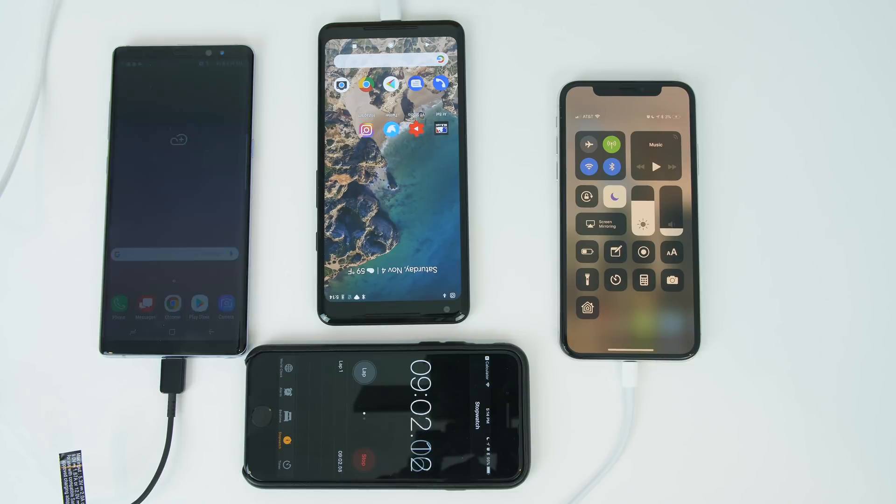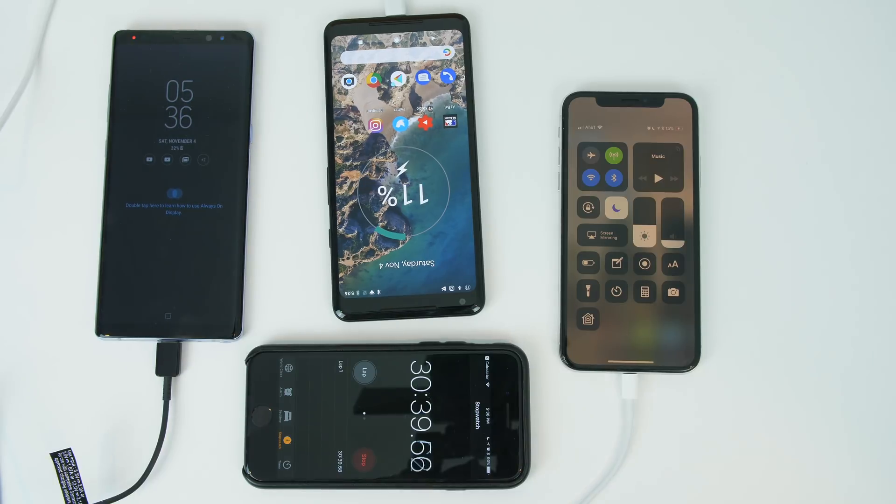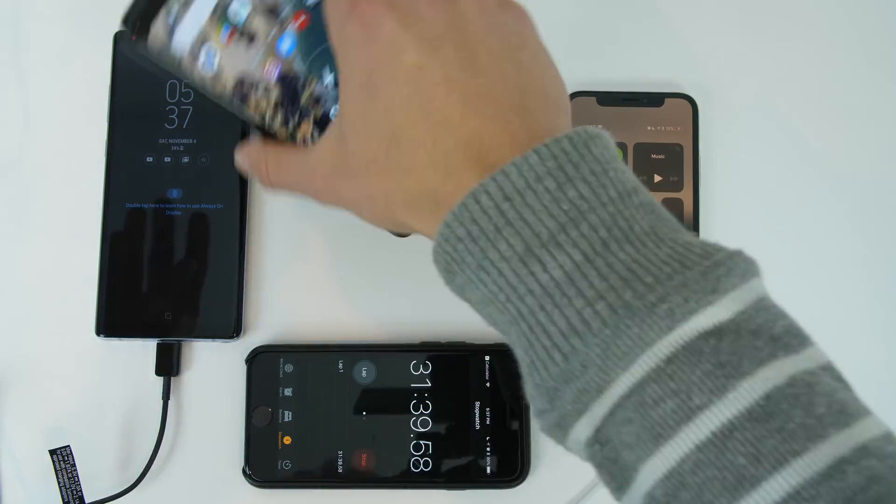At 15 minutes, we have the Note 8 coming in about a percent per minute, the Pixel coming in about half a percent, and the iPhone coming in at a third of a percent per minute. At 30 minutes, we have the Note 8 soaring in at 32 percent, the Pixel is at 11 percent, and the iPhone is at 15 percent.